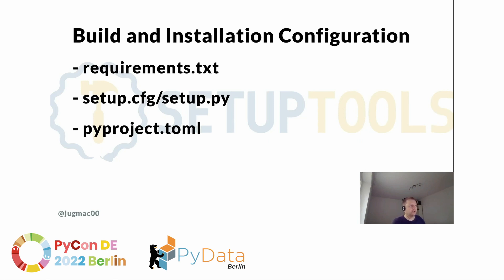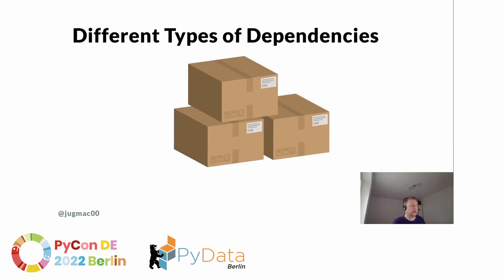The next group of files are the requirements.txt, setup.cfg, setup.py, and pyproject.toml — all configuration files for the build and installation steps. The most important things in them are the dependencies listed. There are different types: Python dependencies installed from PyPI, system-level dependencies like Apache, Nginx, HAProxy, or Postgres, and external APIs like a payment service such as Stripe.